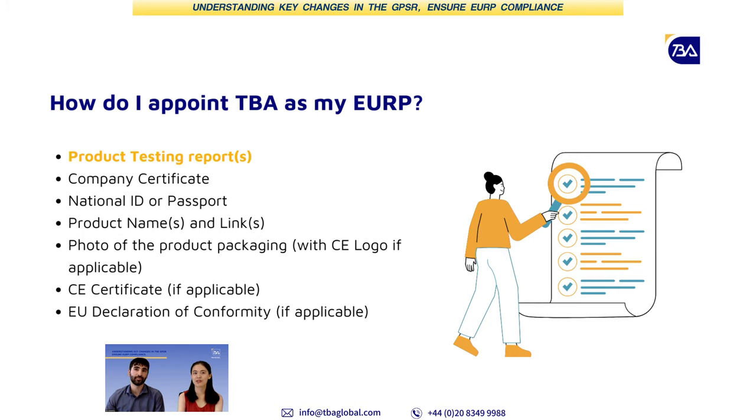How can a seller get started with the process? Usually we'll ask you to check whether you already have the necessary safety certificates for your products. This typically includes a product testing report that the manufacturer can provide. This is linked to the safety certification measures previously discussed.